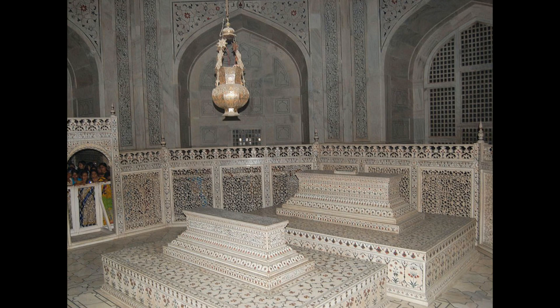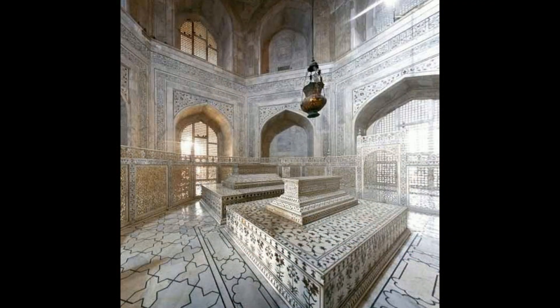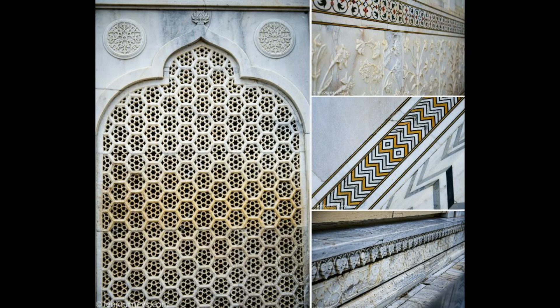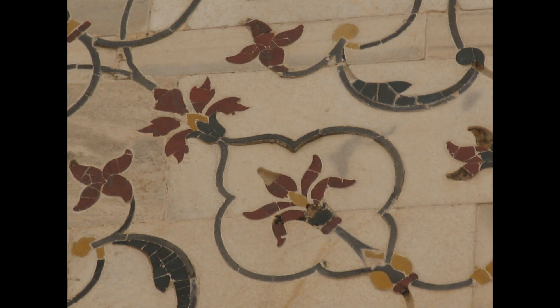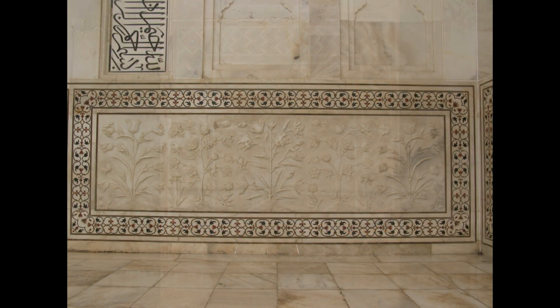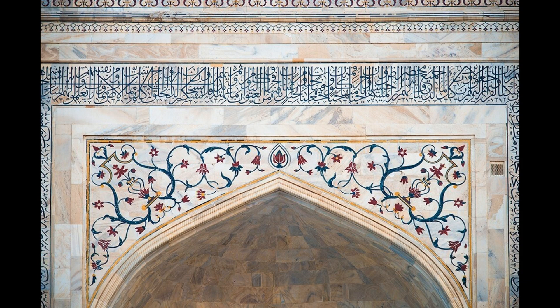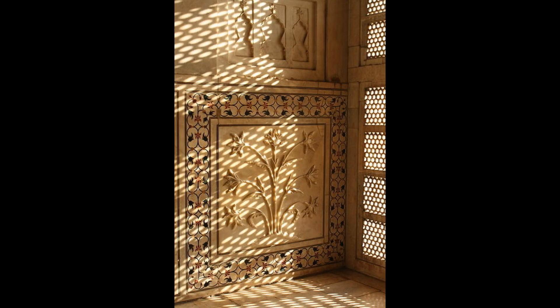The narrative of the Taj Mahal does not end with its architectural grandeur. The story of its construction is as compelling as the monument itself. It is said that Shah Jahan employed more than 20,000 artisans, including craftsmen from Persia, the Ottoman Empire, and Europe, to bring his vision to life. The chief architect, Ustad Ahmad Lahauri, was a master of his craft, and under his guidance, the Taj Mahal became a symbol of both Mughal architectural innovation and the emperor's deep love for his wife.